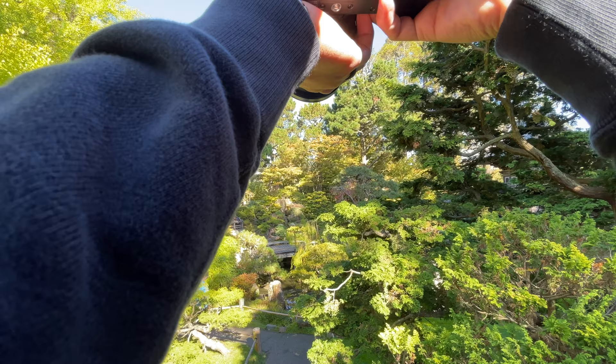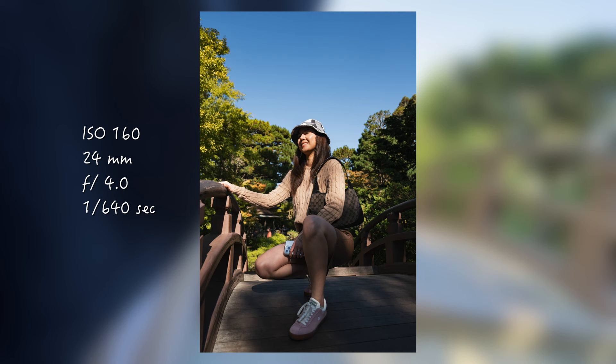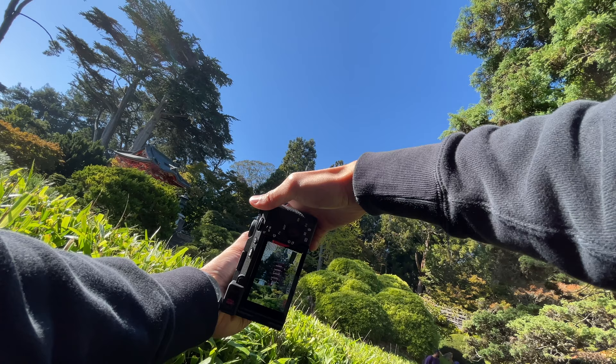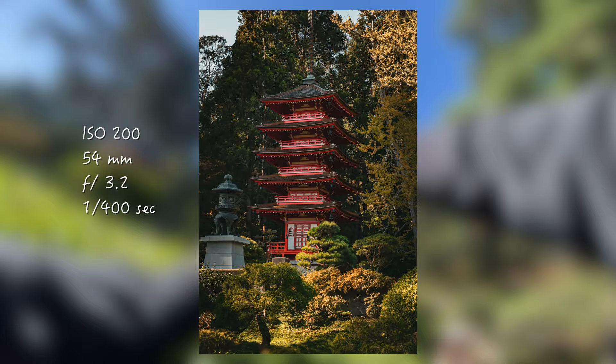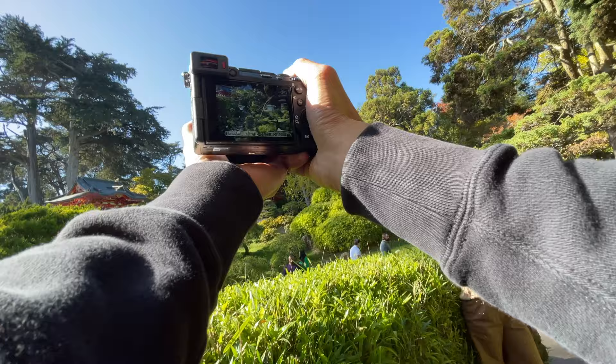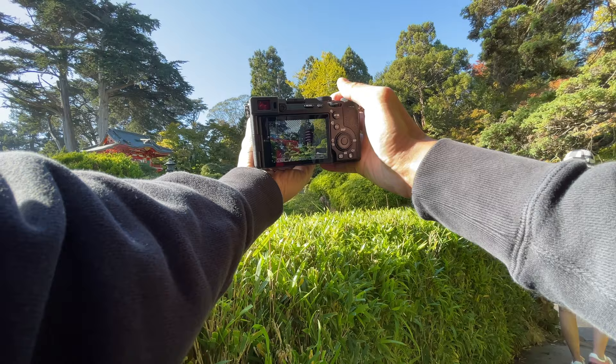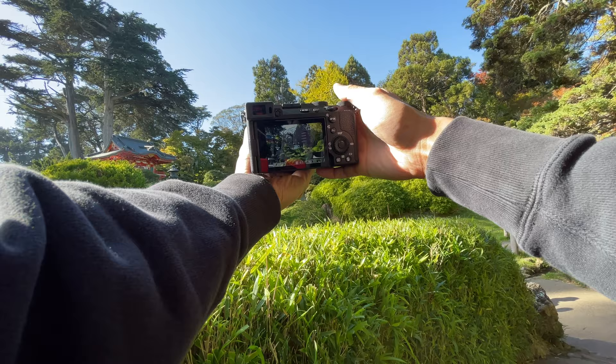Let's see... okay, we're getting closer to those two big temples up there. Let's lower the shutter speed a little bit, punch in. Some foliage in the background. My zebras are kind of popping off right now — see how much I can bring this back in post.